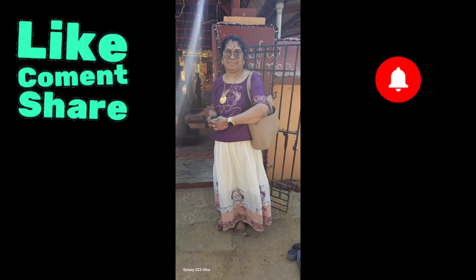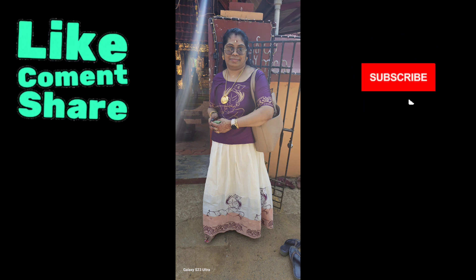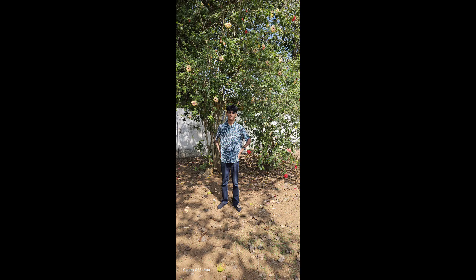Hi hello, welcome back to my channel. If this is your first time watching, please subscribe, like, comment, share, and press the notification bell — that way you'll get updates of my videos. Today I'm going to do a traveling video.